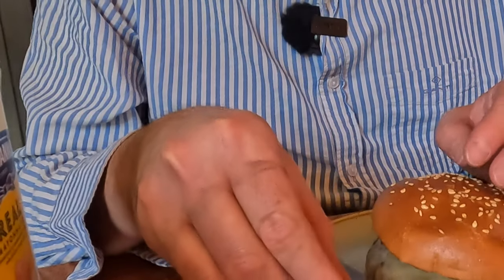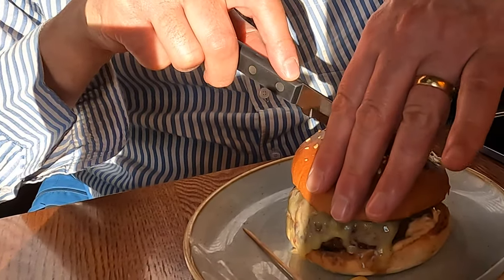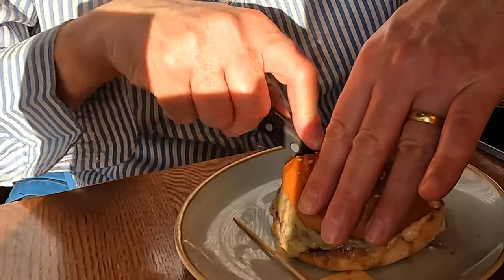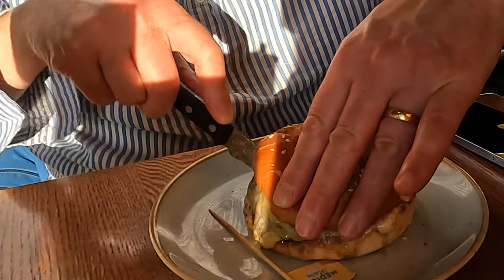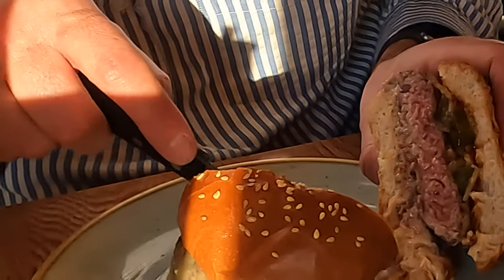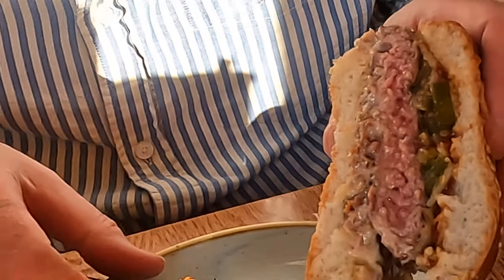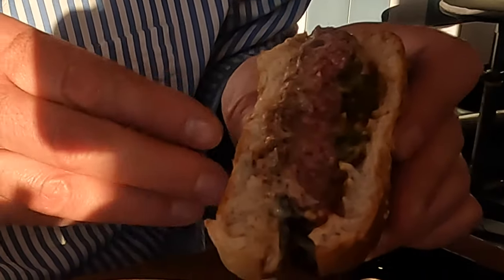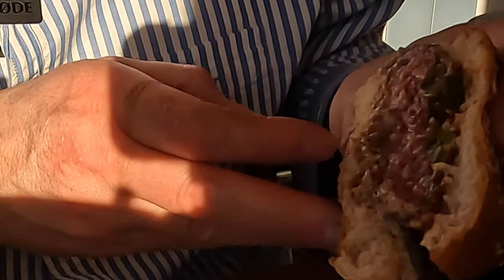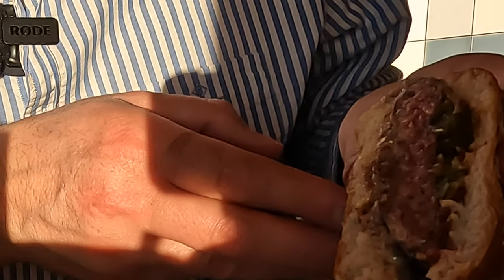I'm going to take out my medium rare sticker and hack it open to see if it actually is medium rare. Is that a bit weird? I mean, a bit, but it's fine. Oh, look at that — that is actually quite beautiful. Proper nice, really juicy. What's in it? Jalapenos, must be a jalapeno jam, some kind of mayo. We'll try it then.